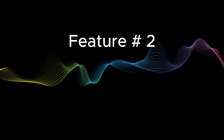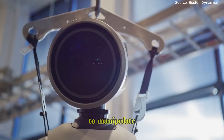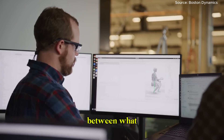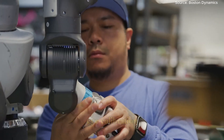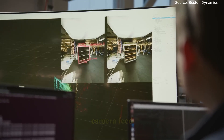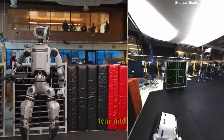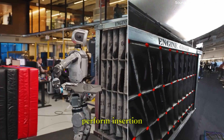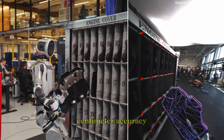Feature number two: hand-eye calibration — aligning vision with motion. To manipulate objects with high precision, Atlas needs perfect coordination between what it sees and how it moves. That's made possible by its hand-eye calibration system. This system aligns Atlas's internal body model with its camera feed, compensating for manufacturing variations, wear and tear, and even temperature shifts. The result? Atlas can perform insertion tasks like placing a peg in a slot with sub-centimeter accuracy.